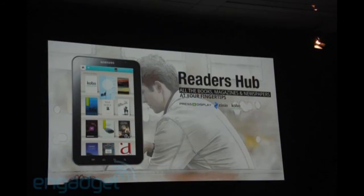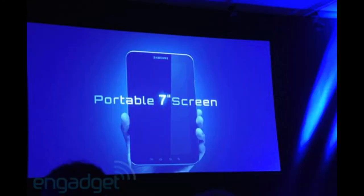It also has a reader's hub, so it functions as an e-book reader as well, and it browses with Flash 10.1. Flash is one of the things I say shouldn't be taken away. It also has a full web browser, so if anyone is a big browser user, I'd definitely recommend the Samsung Galaxy Tab.